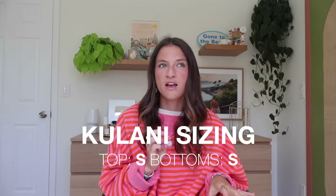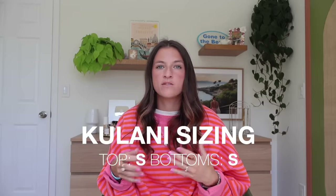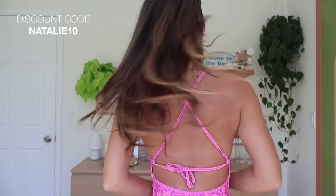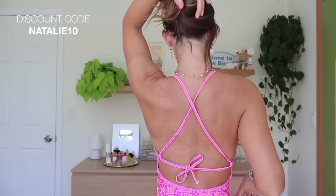With Kulani Kini's I do a size small in the top and bottom and they feel pretty true to size. They have a lot of different coverage options. I had to start out with this one — it's a one piece and it is so flattering. I have definitely been diving into my one piece era this year. The open back, the high hips — everything about it is just so good. I want more.